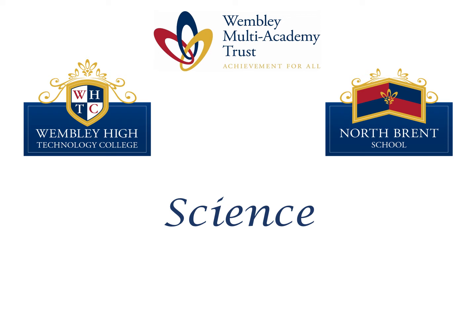Welcome to Science at Our School. My name is Miss Harris-Gummer and I'm the subject leader for science. I'm really excited to talk to you today about what the science department offers students at our school.